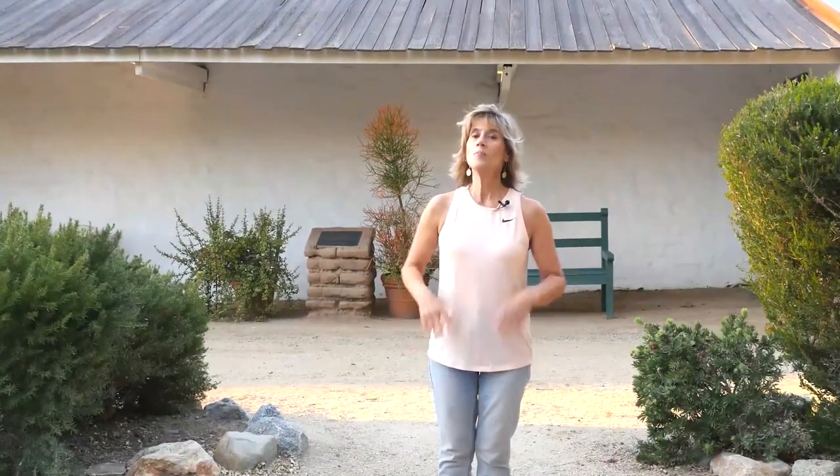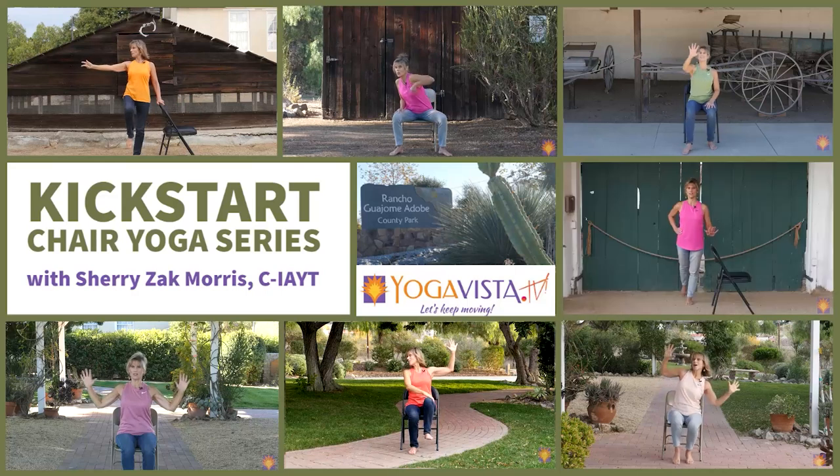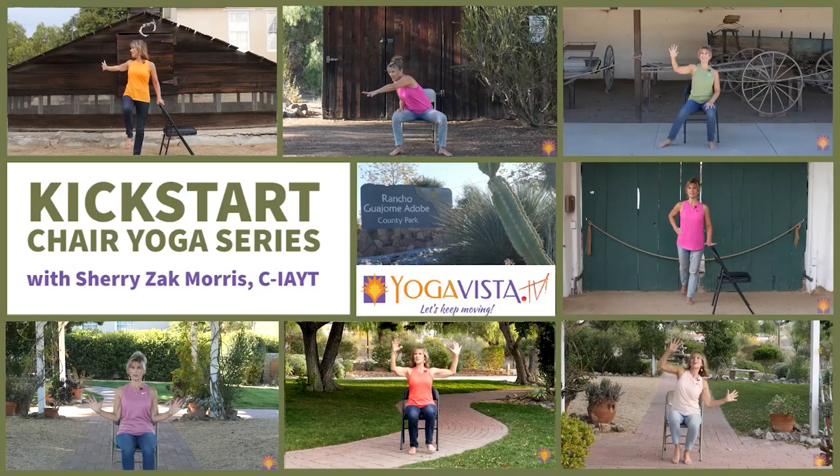Hi, are you ready to kickstart your yoga practice? If you've been sitting too long, lazing around too much, or just need a structured program to get you back into your yoga groove, then this series is for you. This is the kickstart program with seven different practices. You can do them one day at a time or mix them all up. They're easy, accessible, and fun.